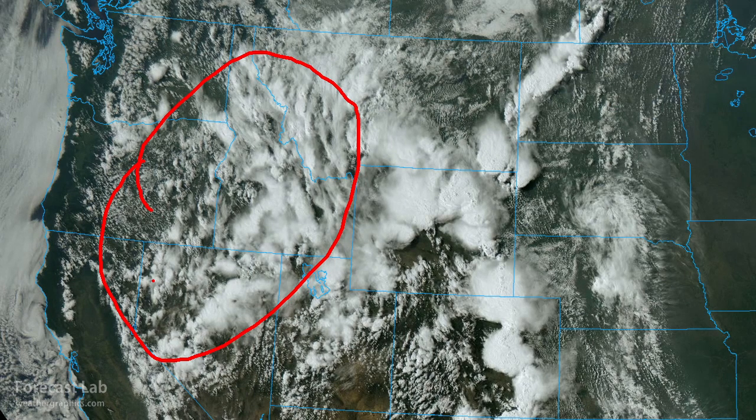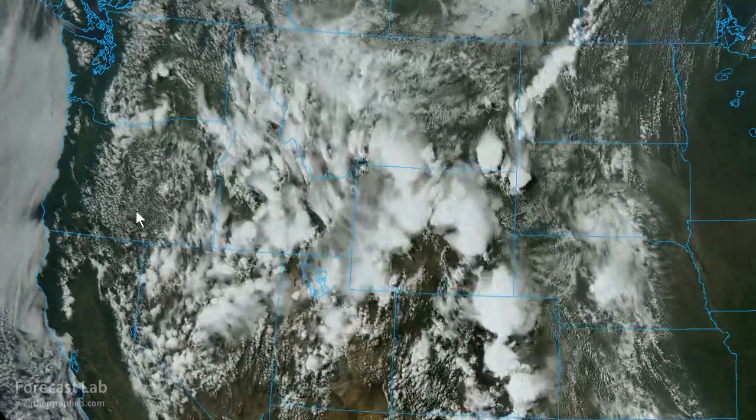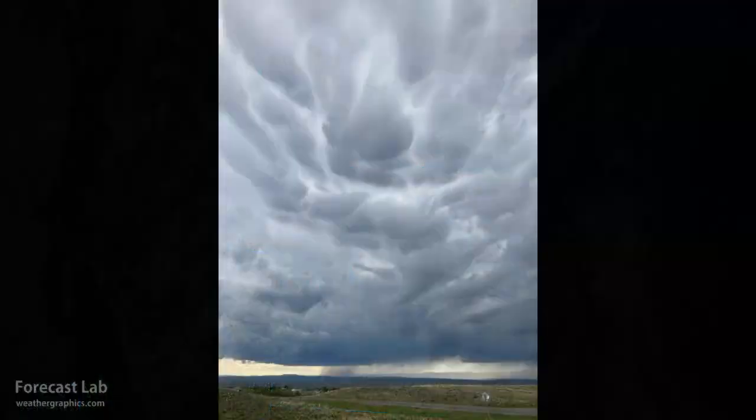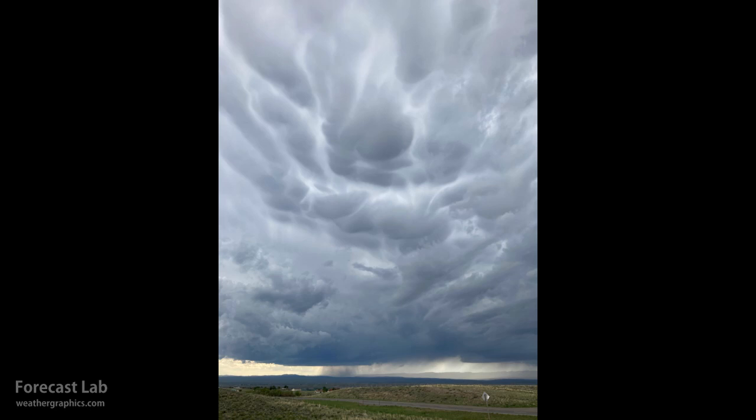There are numerous thunderstorm elements from the Nevada deserts up to the Snake River Valley. The weather service at Riverton, Wyoming posted an image about one or two hours ago showing some very spectacular mammatus clouds.